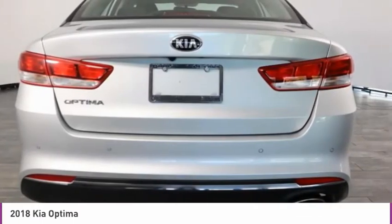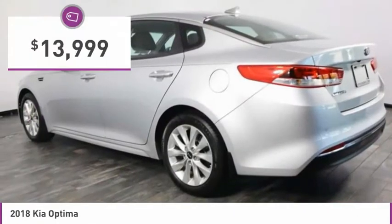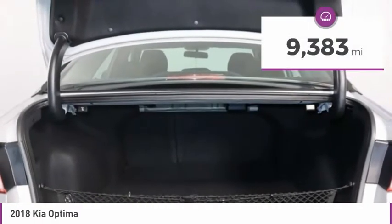Its smooth flowing lines speak of grace and style, and offer a strong hint of European luxury, and is priced below $15,000. This vehicle has less than 10,000 miles.